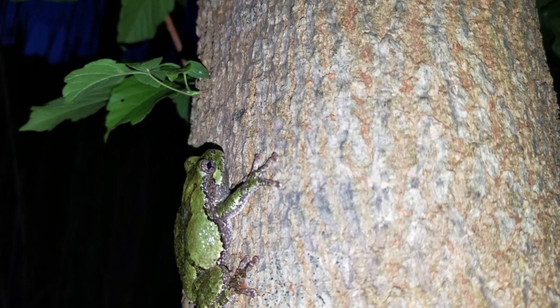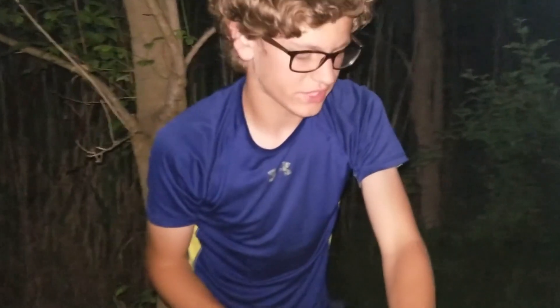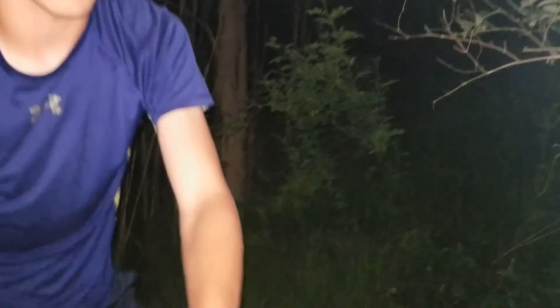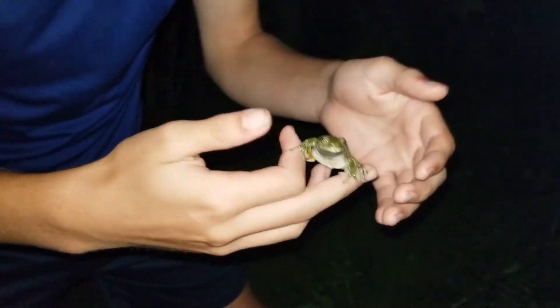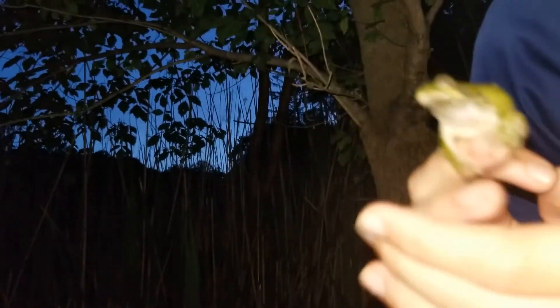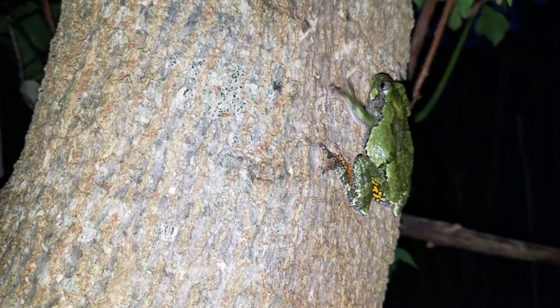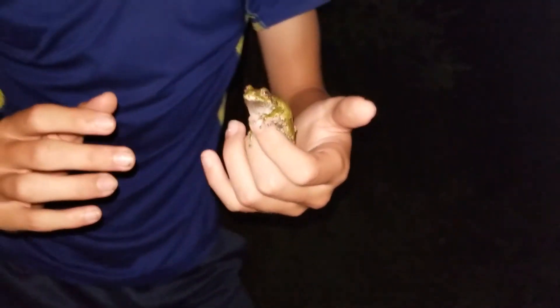The Cope's gray tree frog is Hyla chrysoscelis. The eastern gray tree frog is Hyla versicolor. Those are their scientific names, and both names refer to its appearance. Chrysoscelis means 'yellow spot,' which refers to that bit of yellow underneath his legs, which is used as a defense mechanism — when they jump, that yellow kind of shines for a second and discombobulates the predator.